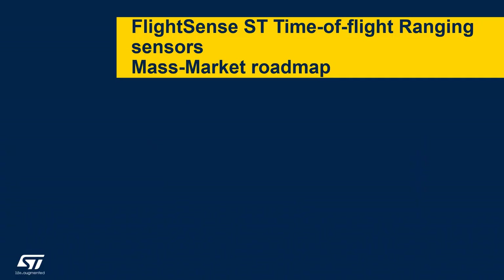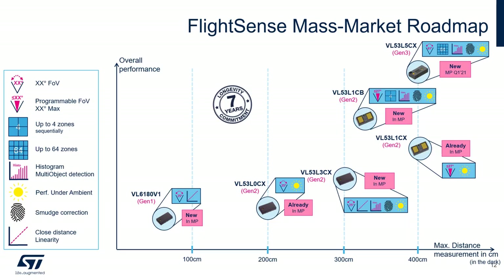Let's focus now on the FlightSense mass market roadmap. This roadmap highlights the five FlightSense sensors currently in mass production and also the next generation to be promoted early next year. All products are represented with pictograms corresponding to their main function, and are plotted according to their maximum distance measurement in centimeters on the x-axis.